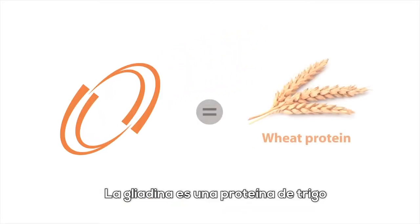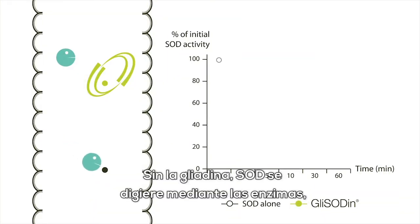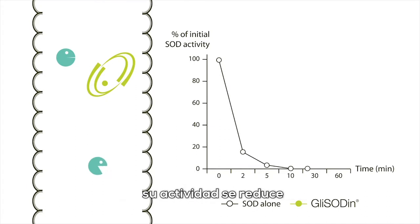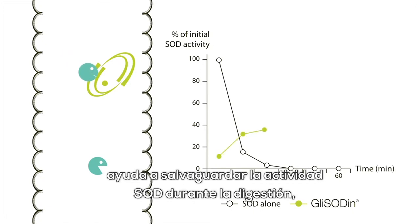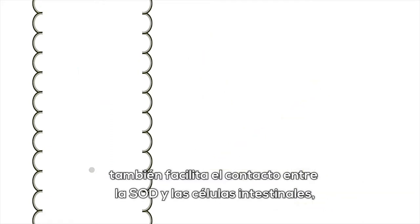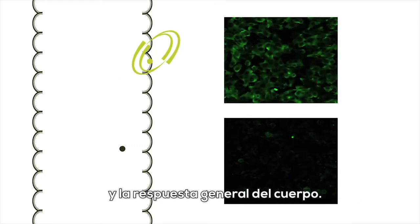Gliadin is a wheat protein, selected for its film-forming and protective properties. Without gliadin, SOD is digested by enzymes and its activity is reduced. The combination of SOD and gliadin helps to safeguard SOD during digestion, preserving its activity. This combination also facilitates contact between SOD and intestinal cells, thereby promoting bioavailability and consequently the body's general response.